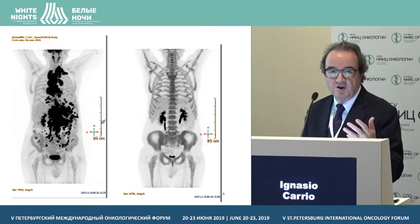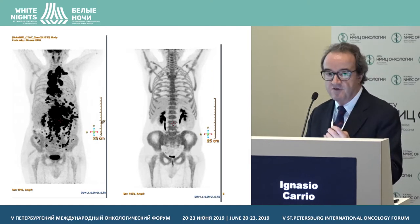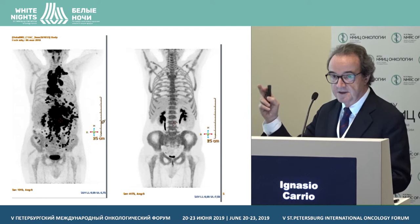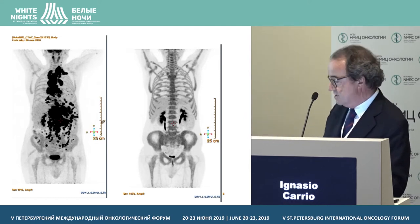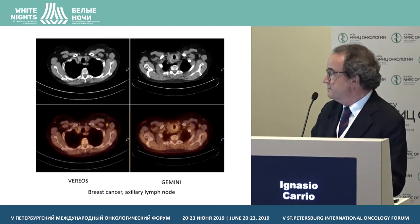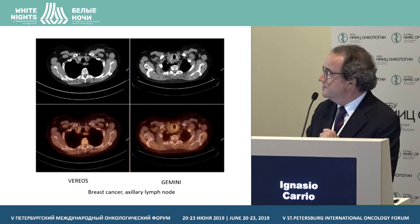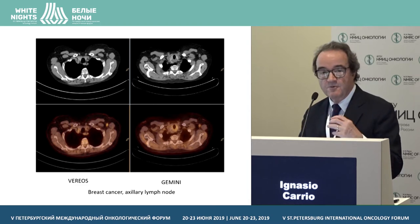The quality that can be reached is shown in this example of a patient with lymphoma studied only with the digital system. On your right side you have the scan pre-chemotherapy, and post-chemotherapy on the right. The images look better with higher contrast and better definition.